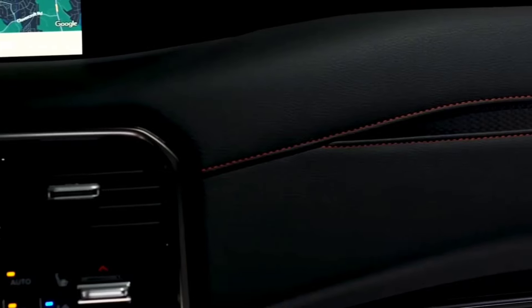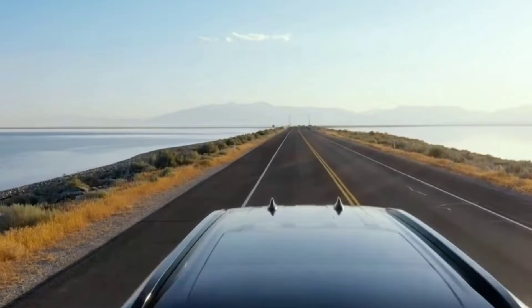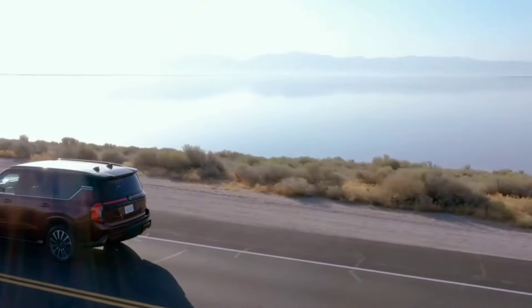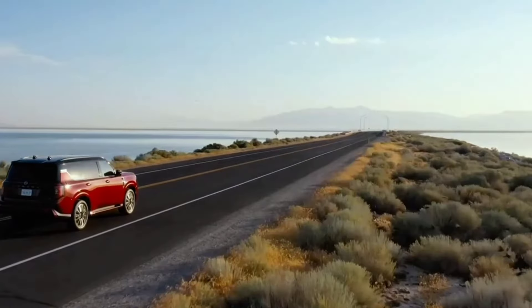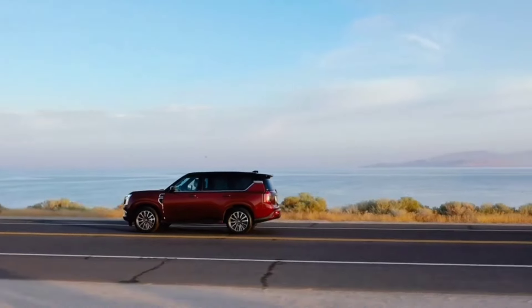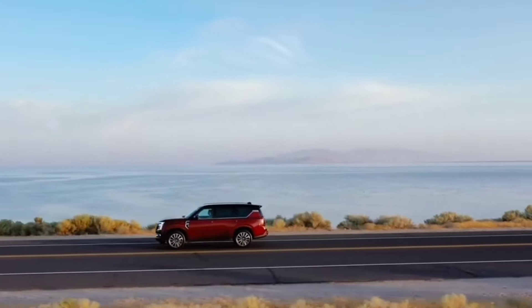The Armada's three-row interior provides plenty of space for passengers and cargo. It seats either seven or eight passengers, depending on whether you choose the second-row bench or the optional captain's chairs. Nissan claims more cargo space than before, and the third-row seats fold automatically at the touch of a button in the higher trim levels. The Platinum Reserve trim offers particularly nice materials such as quilted leather, giving the Armada a legitimate luxury SUV vibe.